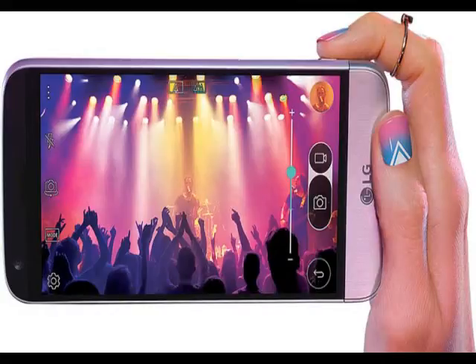The South Korean company can also be expected to showcase the companion devices in India with the LG G5, including LG 360 VR, LG 360 Cam, LG Rolling Bot, LG Tone Platinum, LG Smart Controller, and LG Friends Manager.